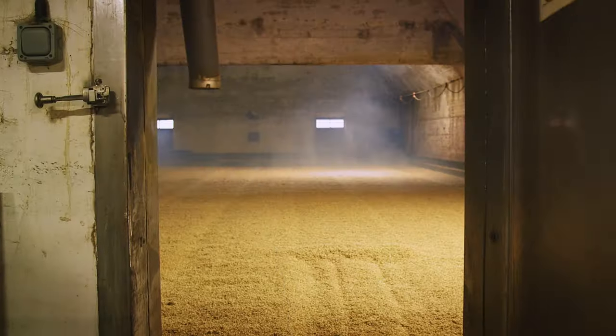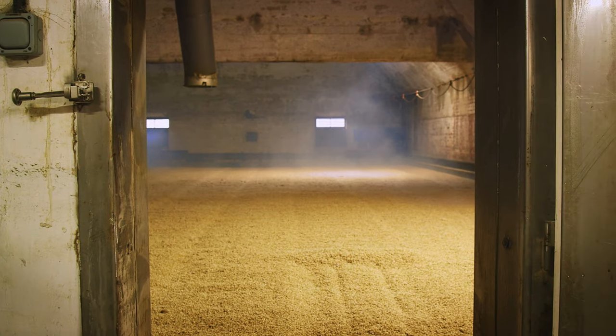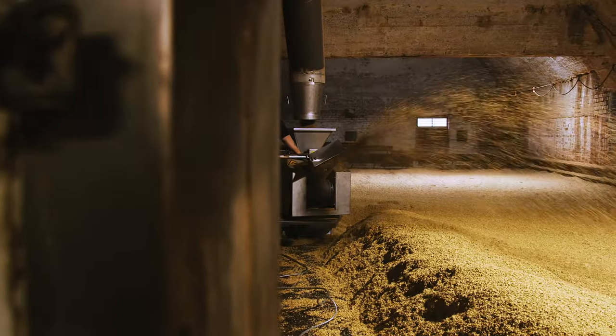Number 19 Maris Otter — it doesn't get more traditional than this. A classic heritage barley malted using traditional methods of floor malting. Number 19 is one of only three operational floor maltings left in England.